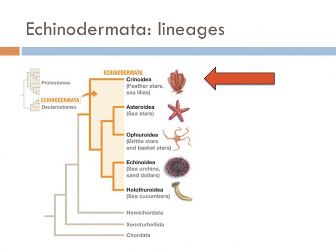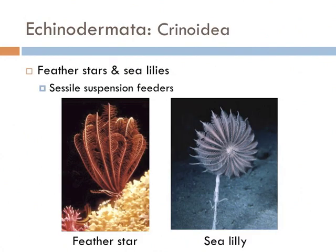Echinodermata have five main lineages. The first is Crinoidea, which includes the feather stars and sea lilies. These are sessile suspension feeders, and they're really pretty.